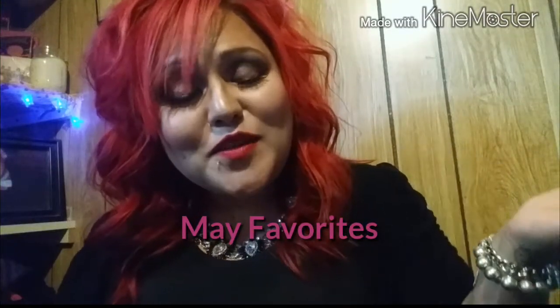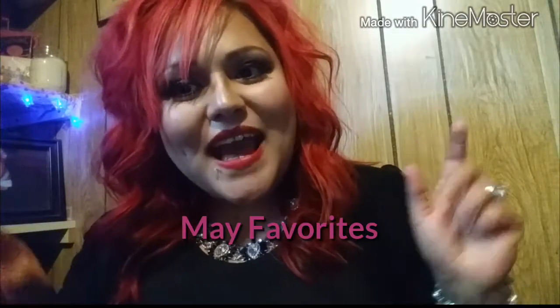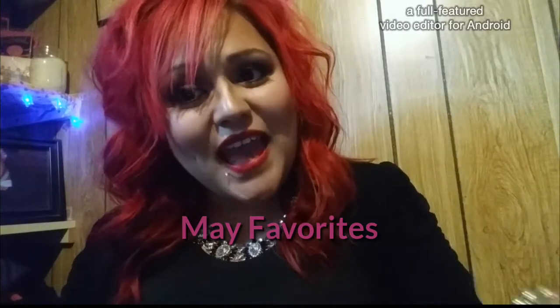Hi guys, I'm here to do my May favorites. I know we're a week into June, but this is the time I actually had to do it. This will be my first favorites video, and I chose May because I've actually tried and used a lot of stuff this month. We'll start with hairsprays, hair products, face and body washes, and then move to the interesting part — makeup.